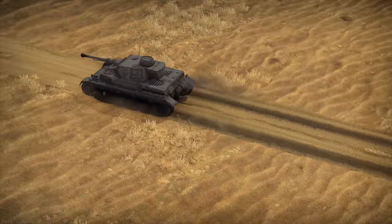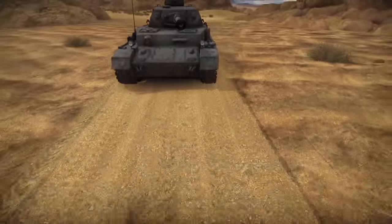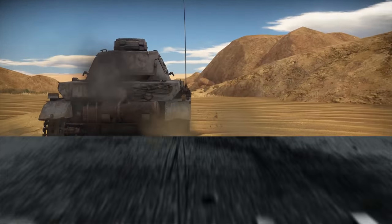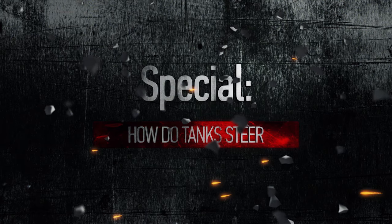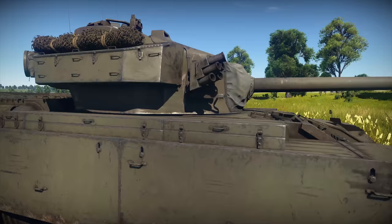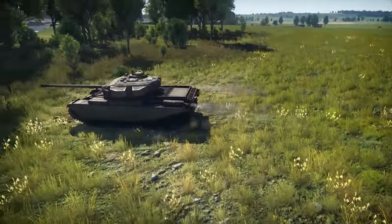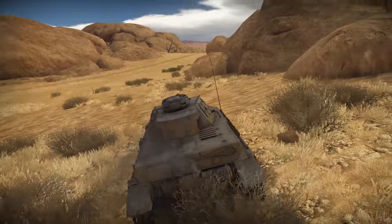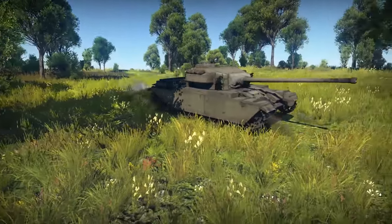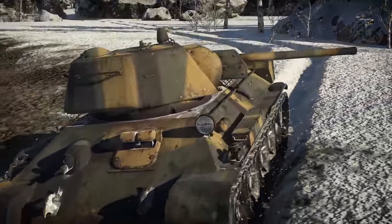Tanks have tracks that are great for going forwards, but aren't that good for turning. What do tanks do to overcome this problem? There are two basic approaches: you can steer the tank by speeding up or slowing one track while nothing happens to the other one, or by affecting both tracks at the same time with the help of some kind of differential system.